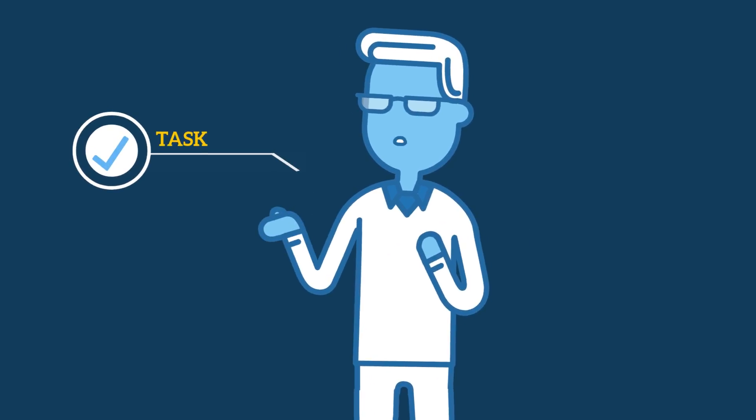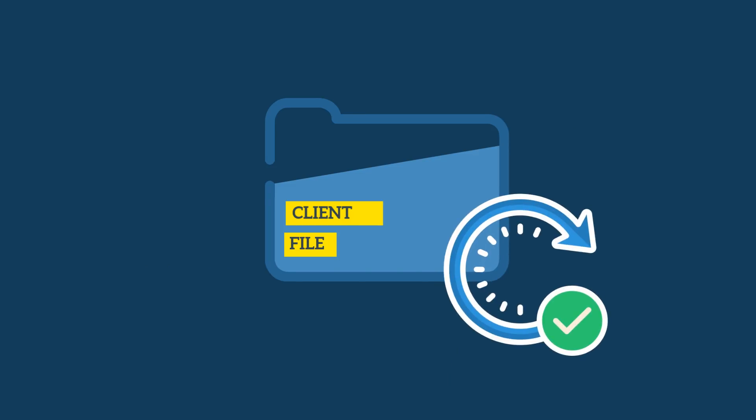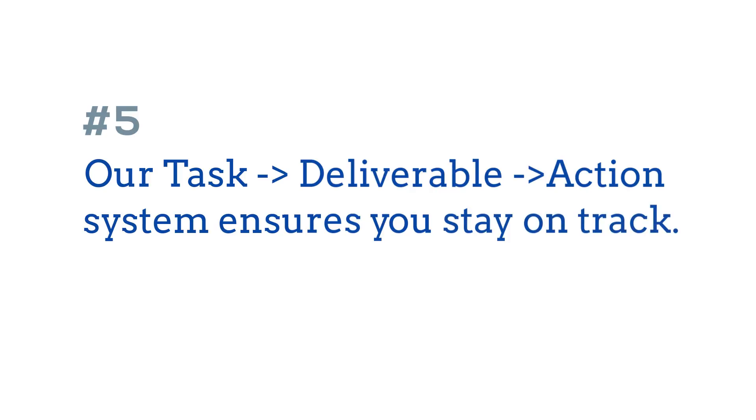Anytime you update a task, deliverable, publish content, or secure a link, the client's file is automatically updated with the data. You never have to touch individual client files — you only have to update your central trackers. Our task, deliverable, and action item system ensures that nothing falls between the cracks.